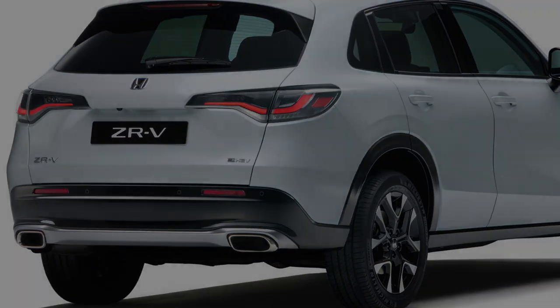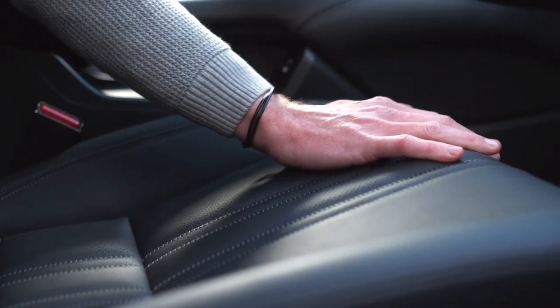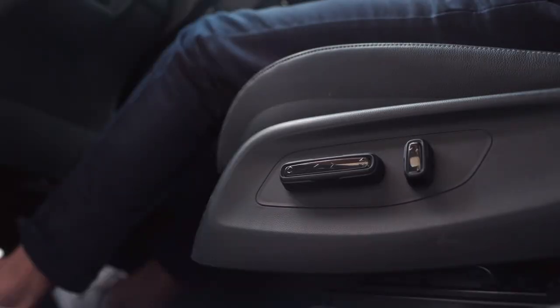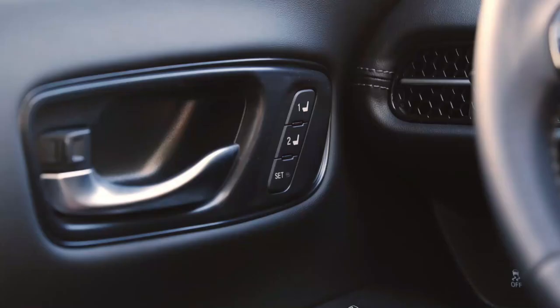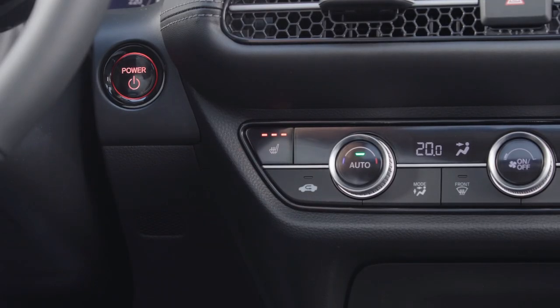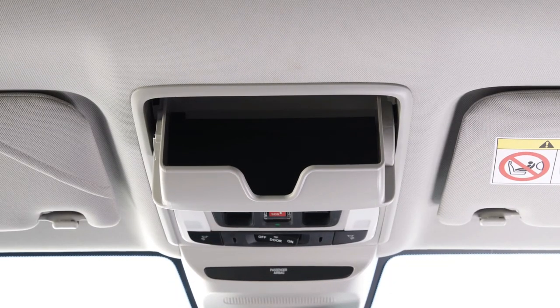Honda engineers have prioritized functionality in design, with each panel and component optimized to enhance visibility and aerodynamic performance. The ZR-V's compact package provides exceptional space, practicality, and comfort, delivering optimal functionality for ease of use and creating a versatile cabin that prioritizes usability and flexible storage capacity.